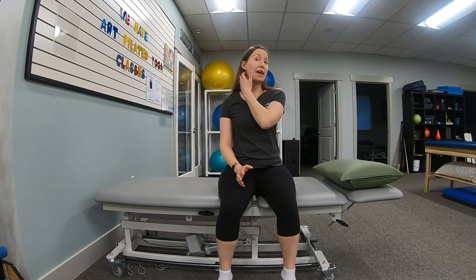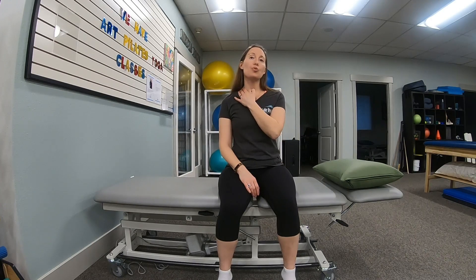Most common is neck pain on the same side, where patients will complain of it hurts to side bend to one side, it might hurt to bring the head up and look up at the ceiling on that side. There might be shoulder pain that radiates from the top of the shoulder down into the shoulder blade, up into the neck, and sometimes even to the pec muscle. Rarely will it travel down the arm, but occasionally you can have symptoms that travel down the arm.